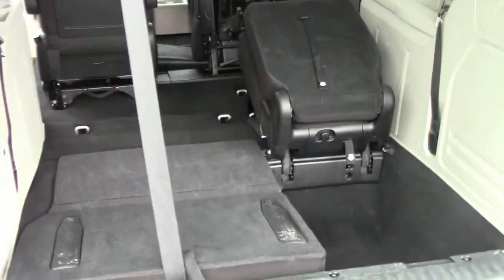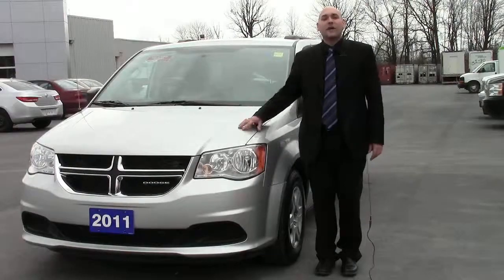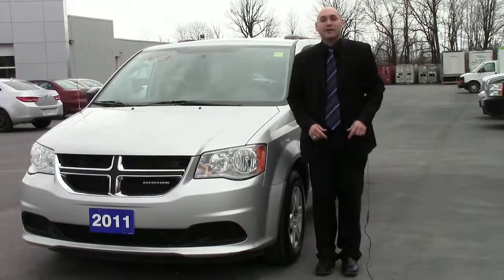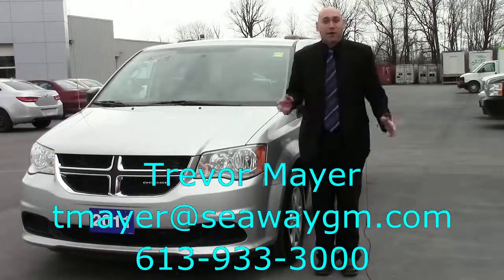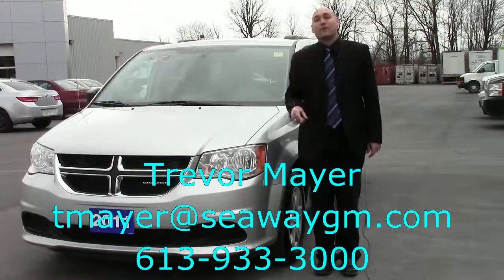Just in case you had to put something really big in there, or bring the seats up for all the passenger room you would ever need. So there it is, folks — the 2011 Dodge Grand Caravan right here at Seaway GM this spring. Make sure you come on in and ask for me, Trevor Maillet. My name, number, and email address are at the bottom of the screen. I'll make sure you get a great deal on the next vehicle that you really want to be driving.